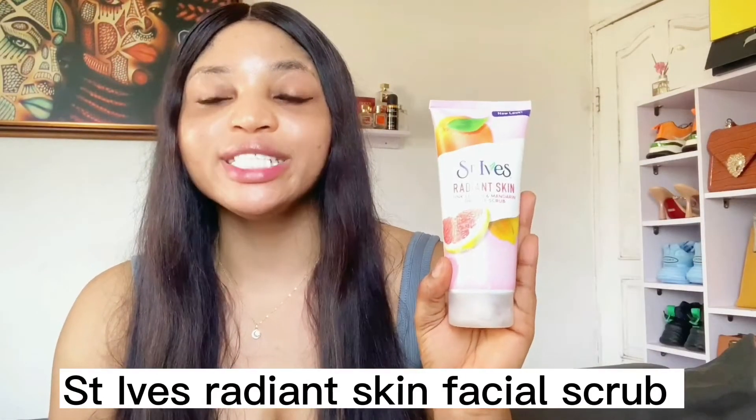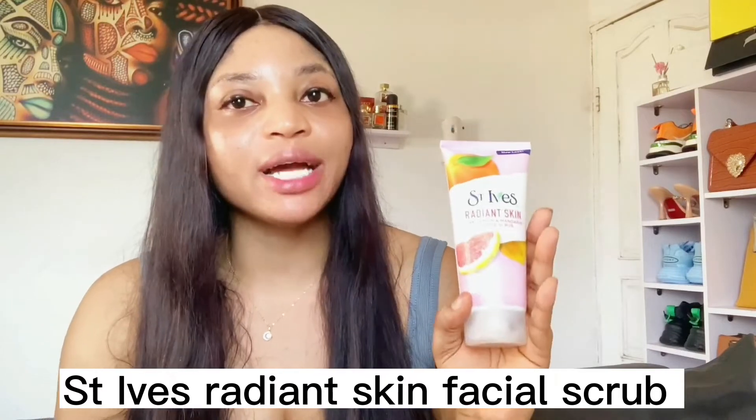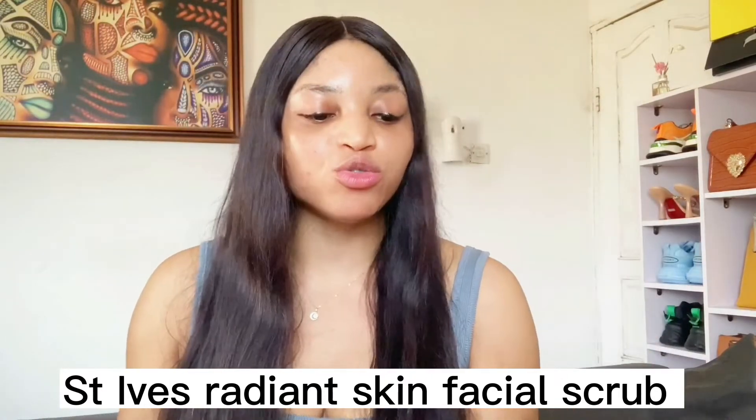Moving on to the next one — the St. Ives Radiant Skin scrub. It contains pink lemon, mandarin, and orange. It polishes away dull skin for radiant skin, is paraben-free, dermatologist tested, and oil-free. St. Ives has different types of facial scrubs — you can choose based on your preference, but I personally love this Radiant Skin one.